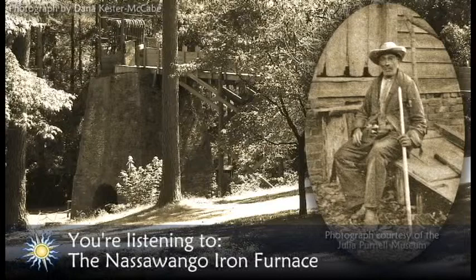The furnace itself rises up in the forest looking more ancient and mysterious than it really is. It's historically significant, partly because it has been recognized as the earliest surviving hot blast furnace in the United States.